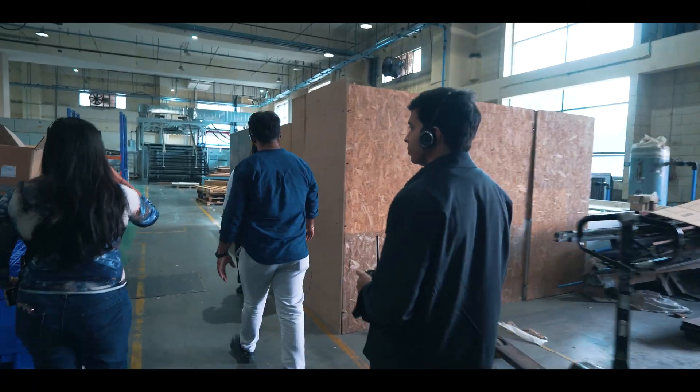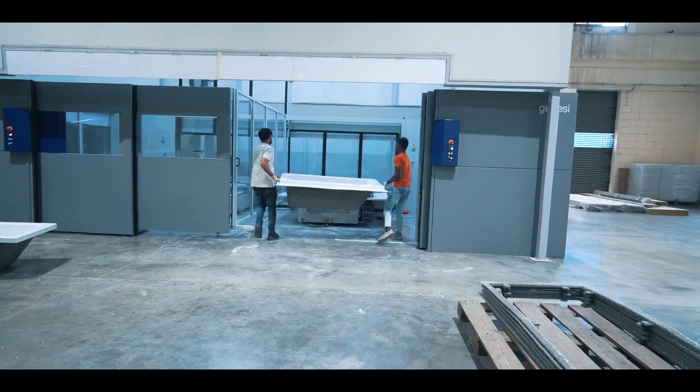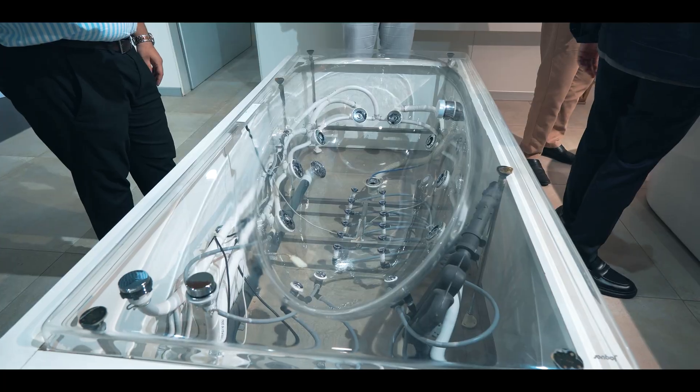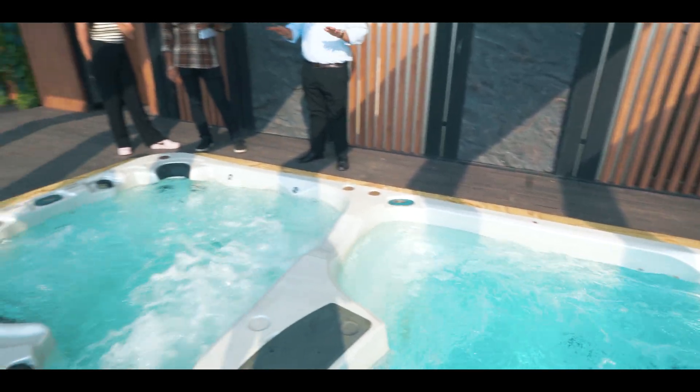Interestingly, below their headquarters they have their bathing tubs manufacturing unit, where they manufacture various products in the wellness industry — from saunas, steam rooms, bathtubs, and showers to jacuzzis with massage and bubbling effects, and many other things.